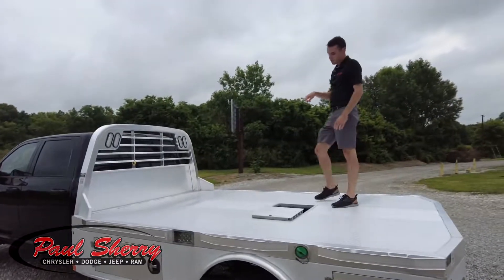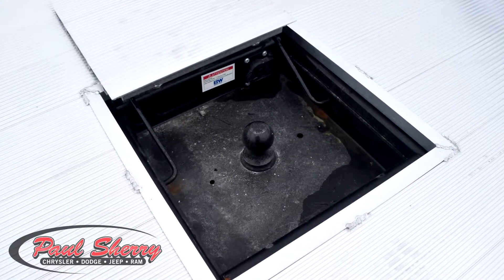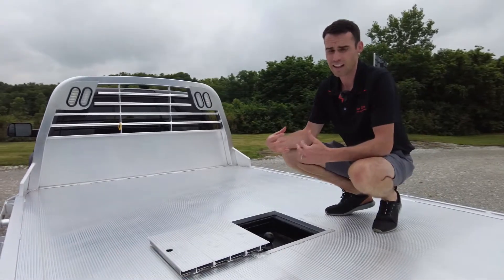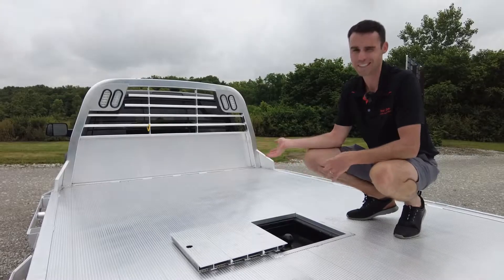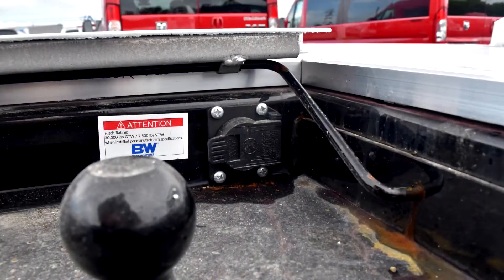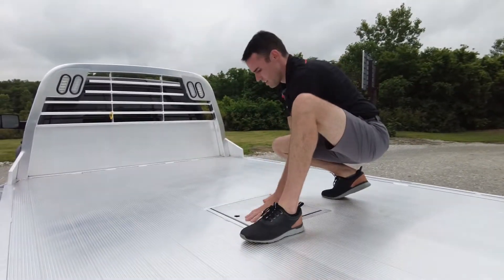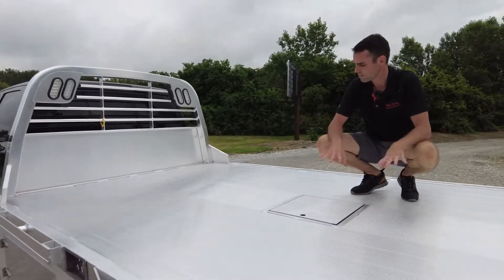As we get up into the bed, it's got the gooseneck ball in the bed here. This gooseneck ball hitch is rated for 30,000 pounds, so you're still under the truck's capacity. It also has another seven pin hookup for your trailer wiring, which is super nice. And there's a clean door that covers it for a clean finish on the bed.